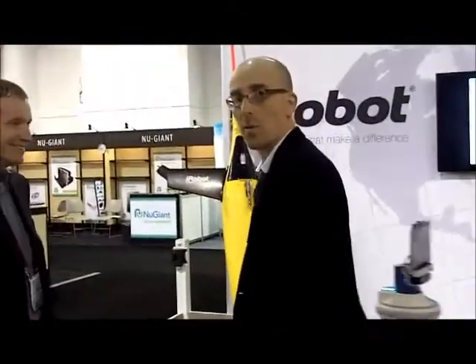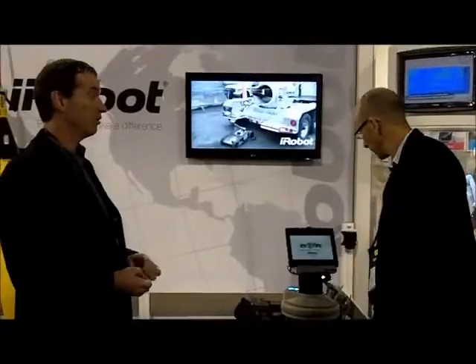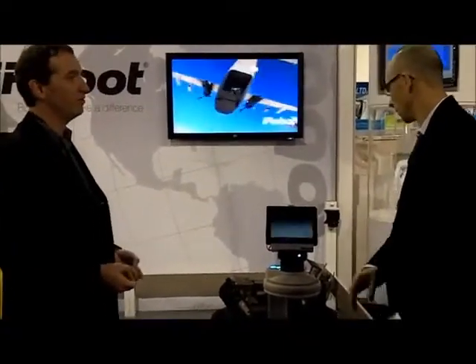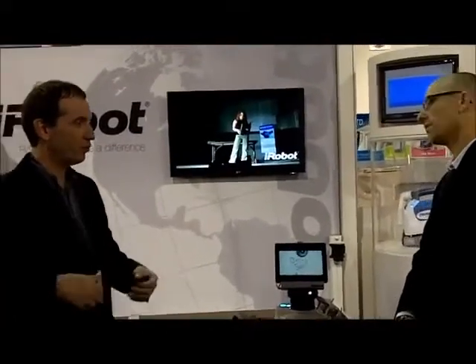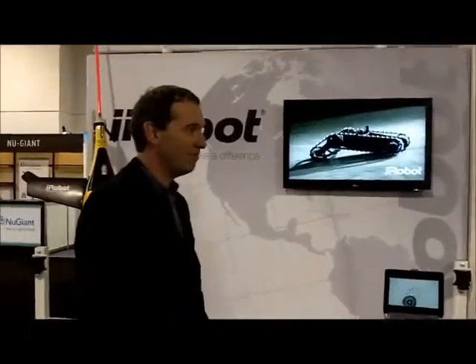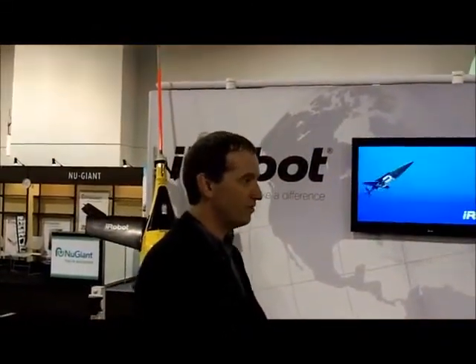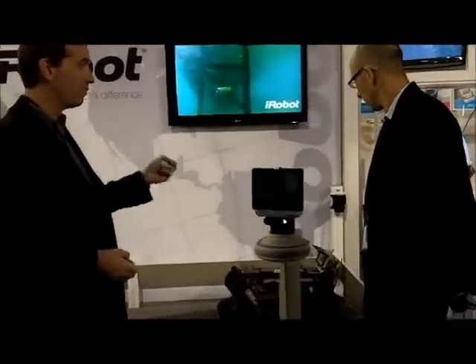So why would I have a robot like this? One application is remote presence. Say you wanted to go somewhere or be somewhere and you couldn't be there — this robot would give you the ability to have a physical presence. Drive into a meeting back in Boston while I'm in Las Vegas. Drive into somebody's office, have a conversation, follow them into the lab to see what's going on. It would give you a practical presence.